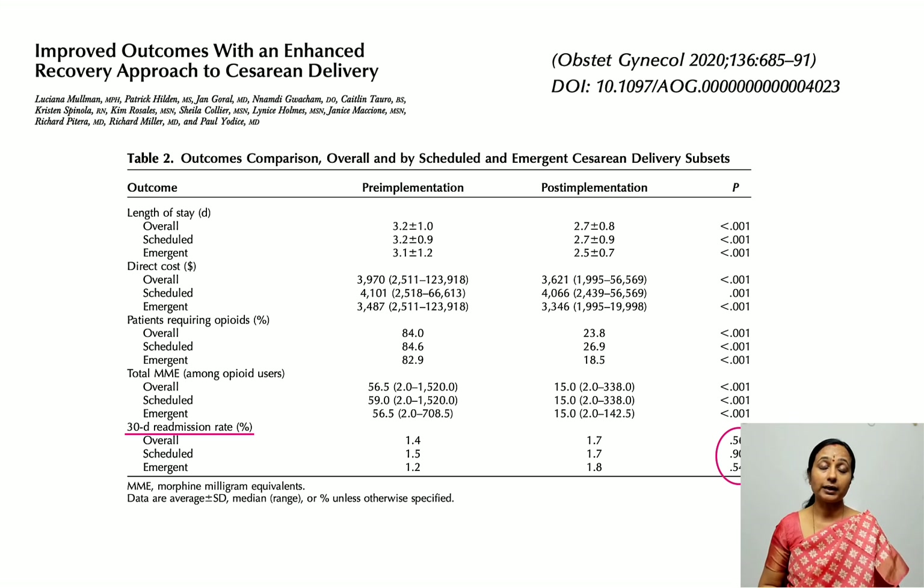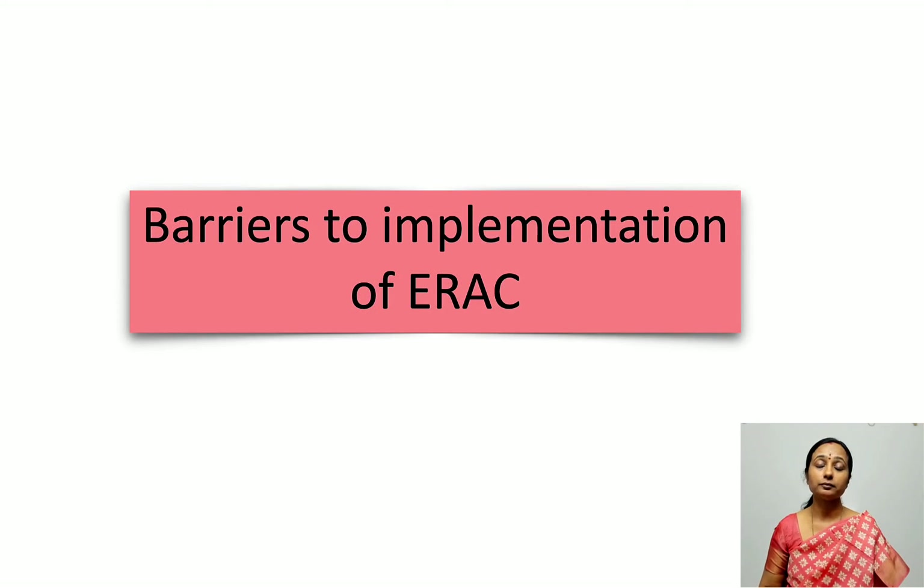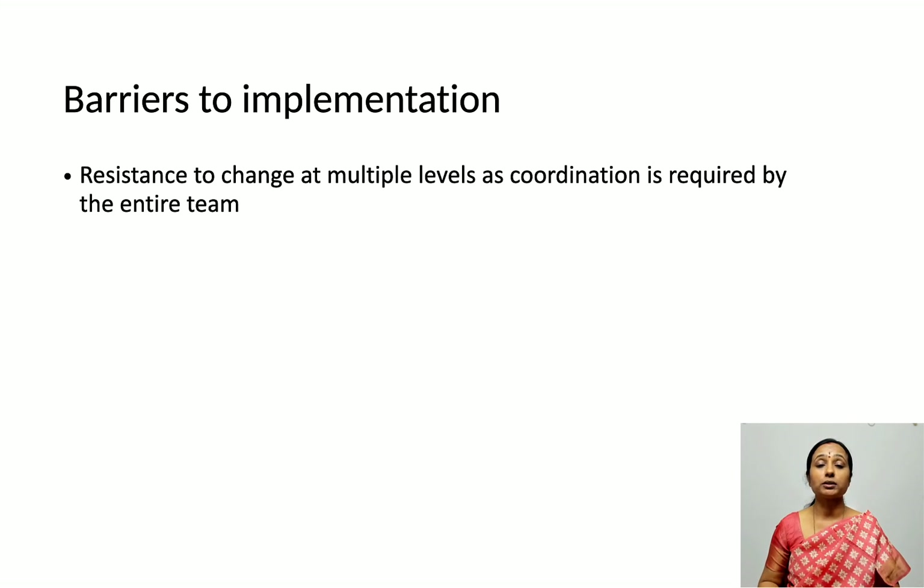Are there barriers to implementation of ERAS? The most important is that it requires multidisciplinary team involvement — everyone must contribute time, energy, and coordination. There can also be organizational resistance to change at multiple levels.